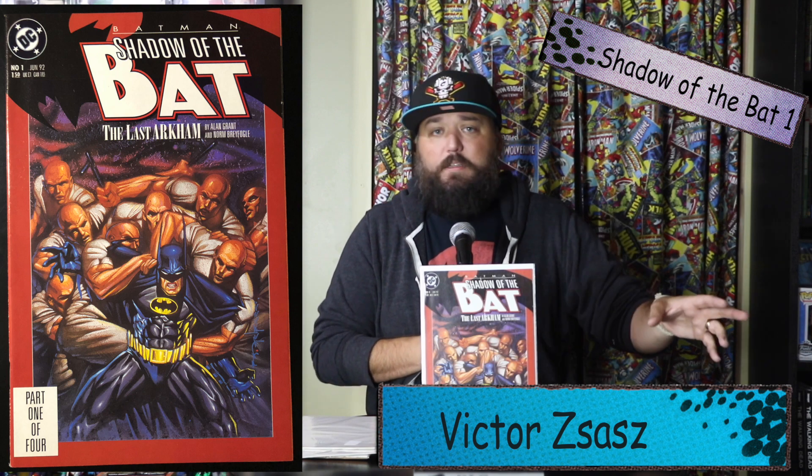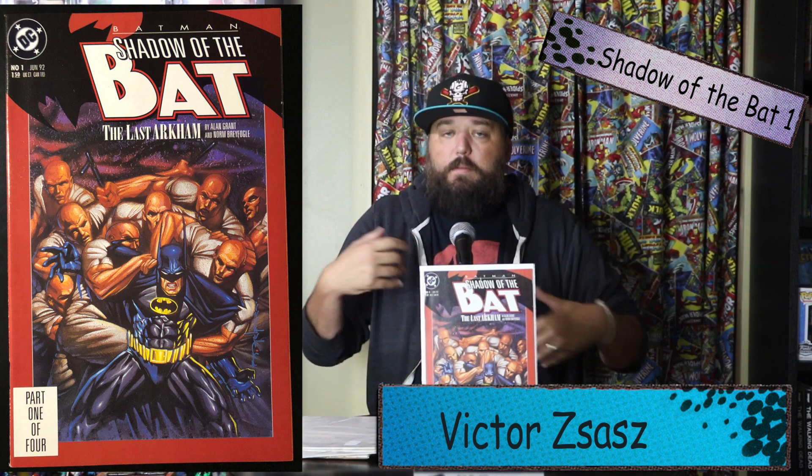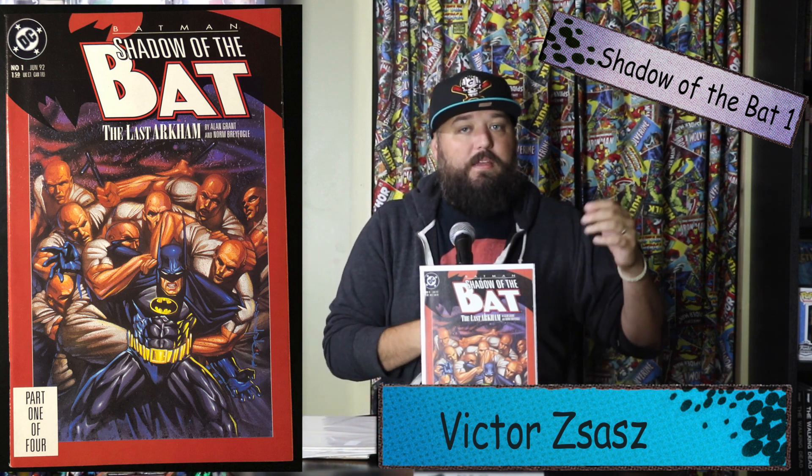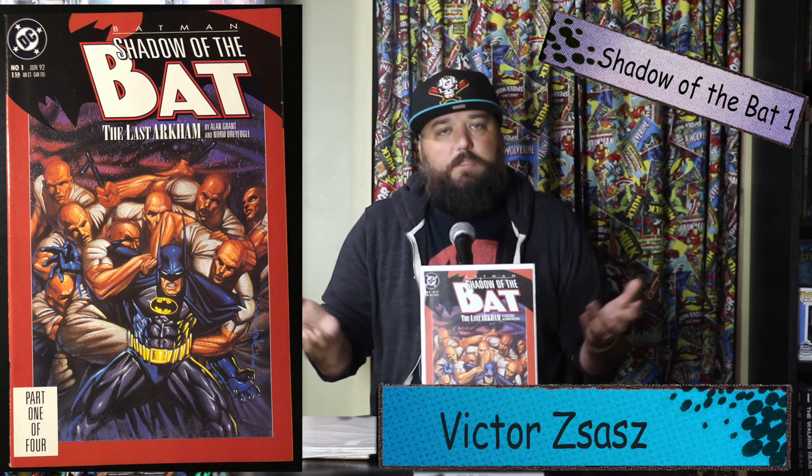Now we're switching to villains. This is Batman: Shadow of the Bat Issue #1 — the first appearance of Victor Zsasz. Victor Zsasz has appeared in Birds of Prey and the Gotham TV show, but as I said in my villain profile, I think he is primed for the big screen, especially with The Batman starring Robert Pattinson. It's going to be more grounded in reality like the Christopher Nolan movies, and Victor Zsasz being a serial killer is a character primed to maybe cameo in the first film and come up in the second. He'd be a great villain to showcase the detective side of Batman.